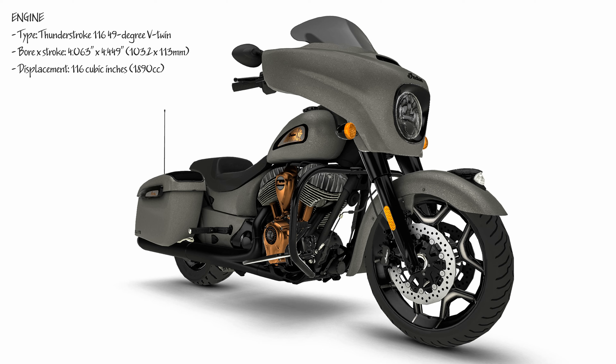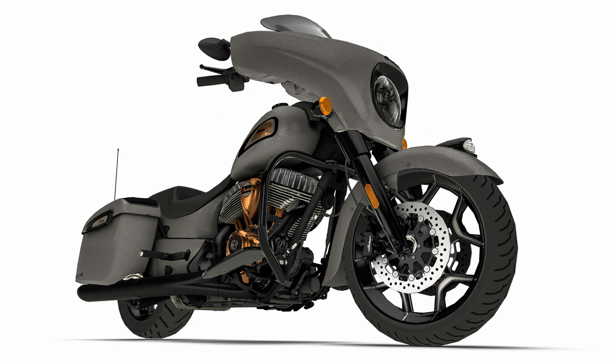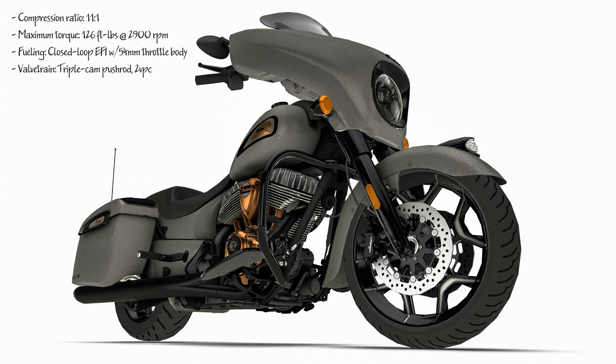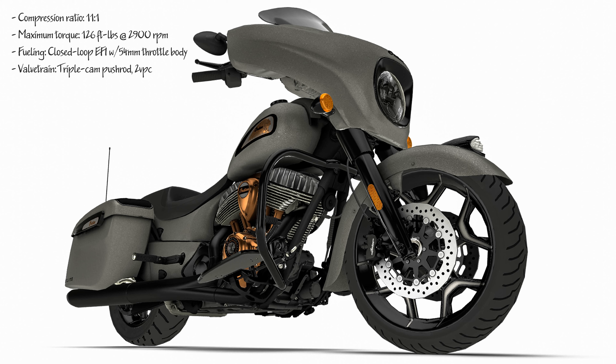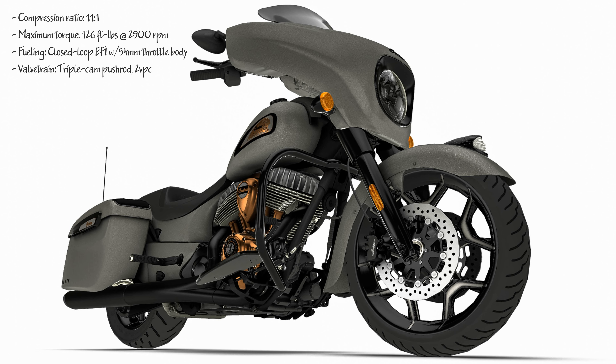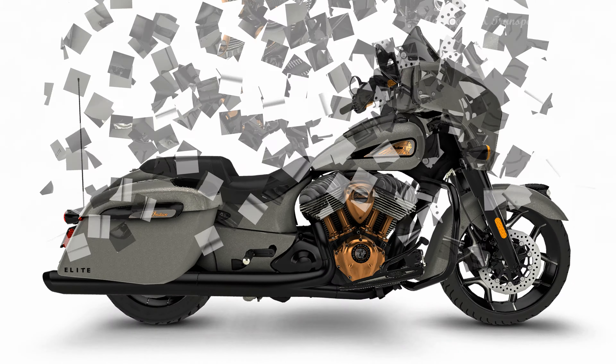Final touches include aluminum floorboards, LED saddlebag lights, precision-cut wheels, and an adjustable flared windshield. The new Chieftain Elite has a 400-watt power-band audio system integrated into Indian's proprietary Ride Command infotainment system that incorporates Apple CarPlay and GPS.